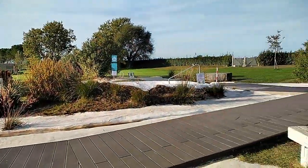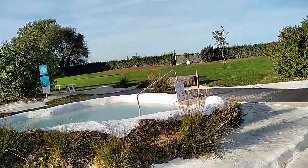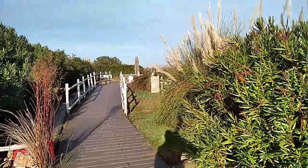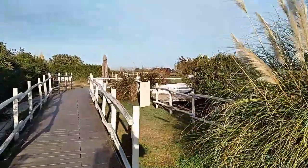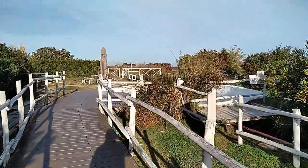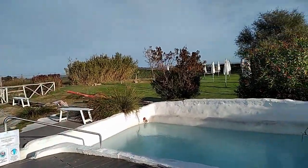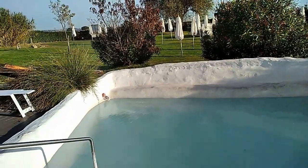È un parco termale perché ci sono delle vasche — tante. Per la precisione sono cinque, riempite di acqua termale, di cui Viterbo, la mia città, è notevolmente ricca. Tecnicamente è un'acqua bicarbonato-alcalino-ferrosa-solfurea.